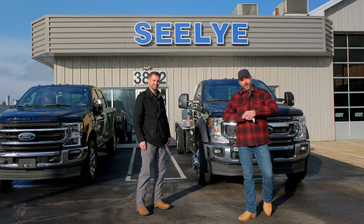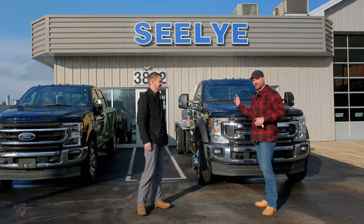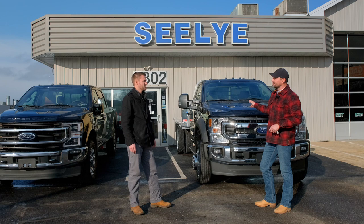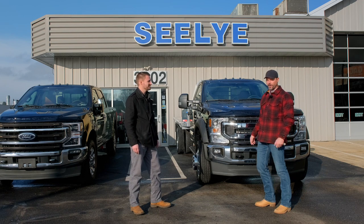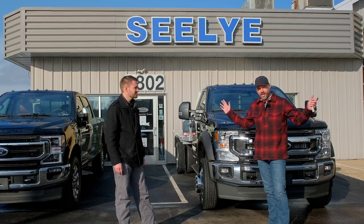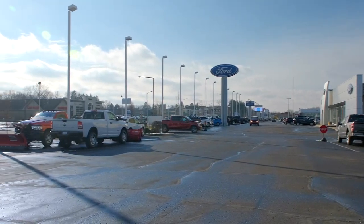Guys, we're out here and I'm picking up my new F450. We ordered it in July and it's end of December now. The chassis showed up about four weeks ago, about a month ago or so, and then we had to get the bed and everything put on. So this is Seeley Ford here in Kalamazoo. Jared Garrison is who I've worked with — second truck I've bought here.